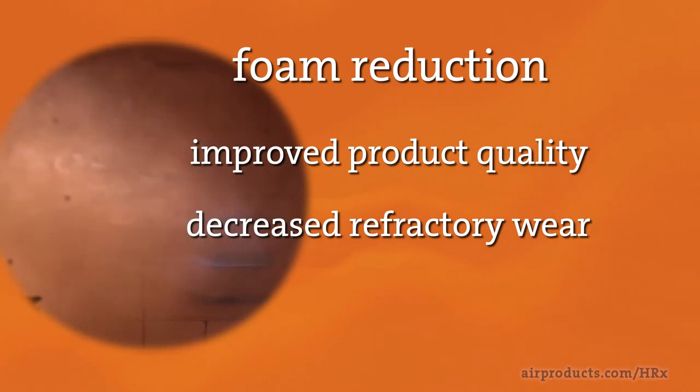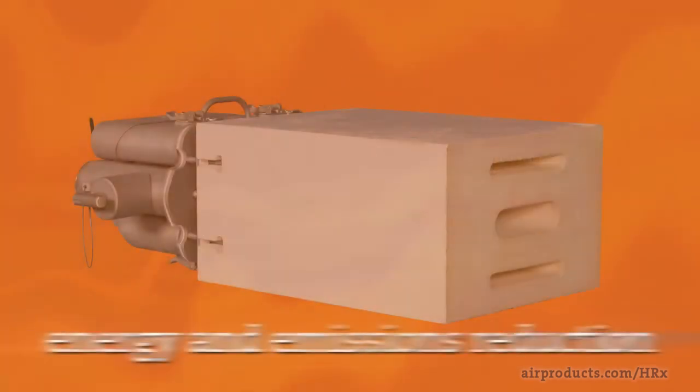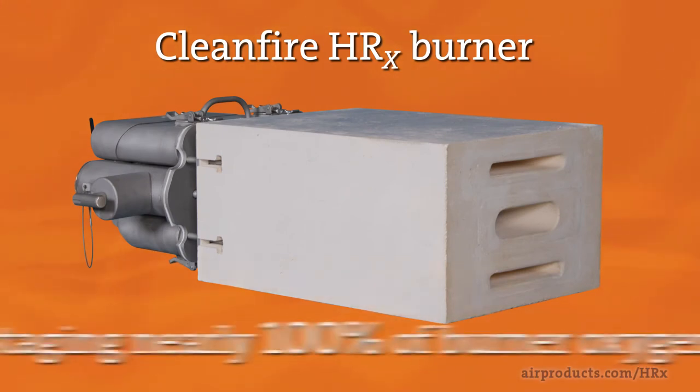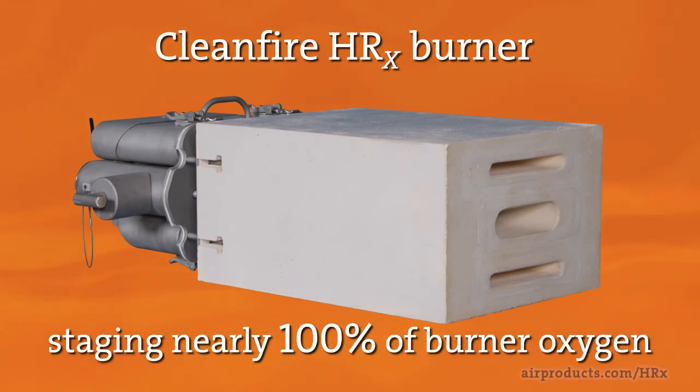Whether you're operating an oxy-fuel or air-fuel fired furnace, you can benefit from our HRX burner. The HRX burner is capable of staging nearly 100 percent of the burner oxygen while maintaining flame momentum and preserving optimal fuel and oxygen mixing for increased flame length and luminosity.